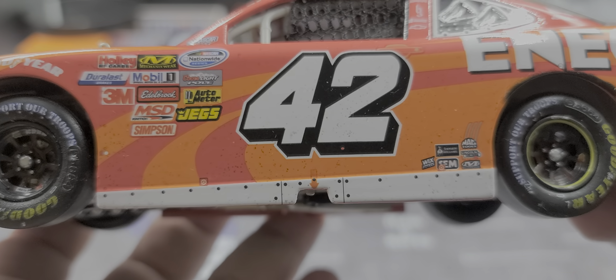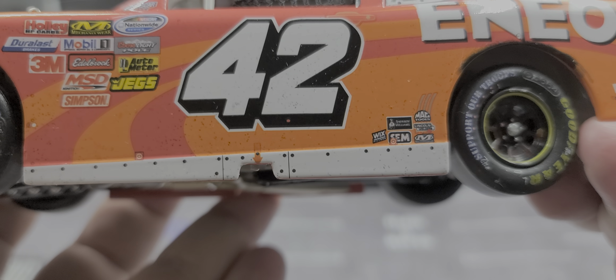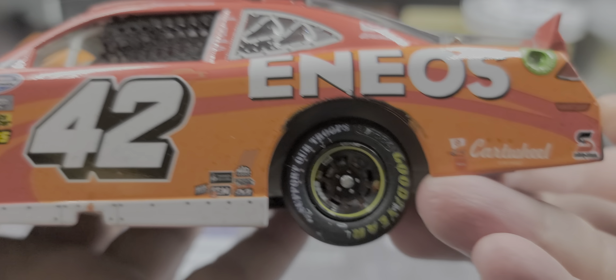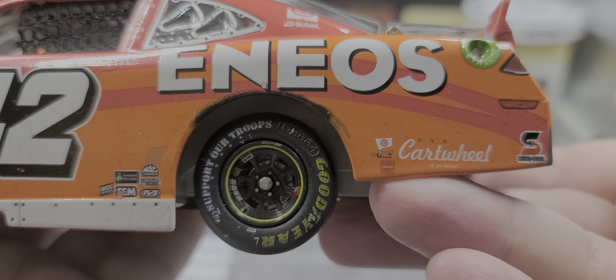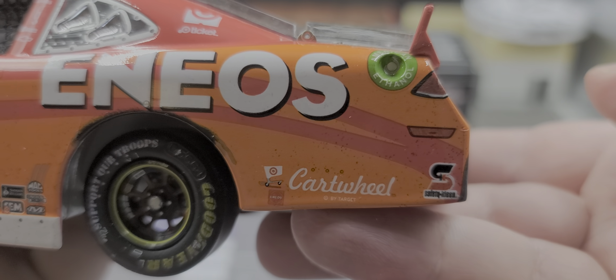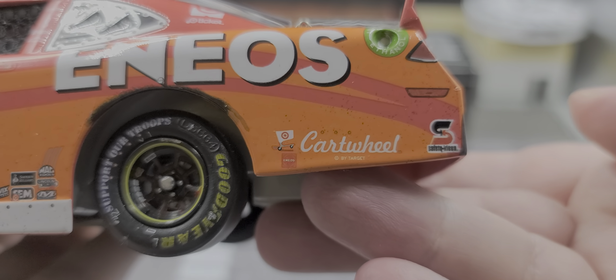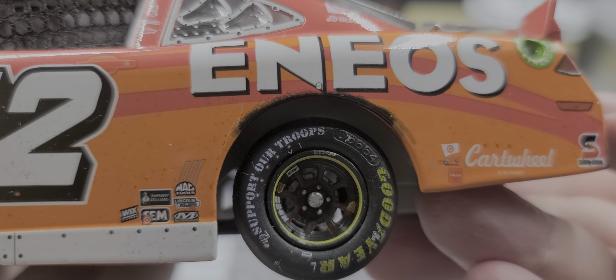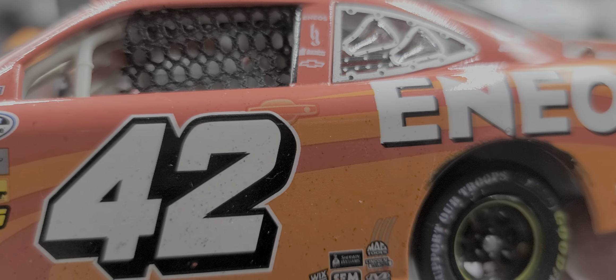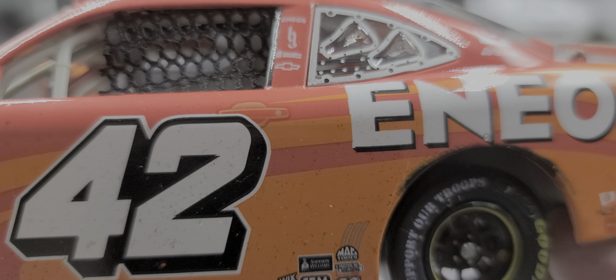Got all the side skirt detail. The 42 looks great on the door — there is some tire rubber on the door panel as well. Cartwheel by Target on the quarter panel along with Safety-Kleen, and American has an All Fuel Buckeye. There is some tire rubber around the rear wheels, and your simulated door handle above the two on the door.